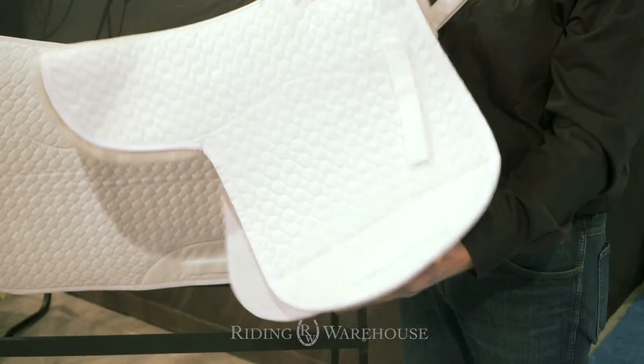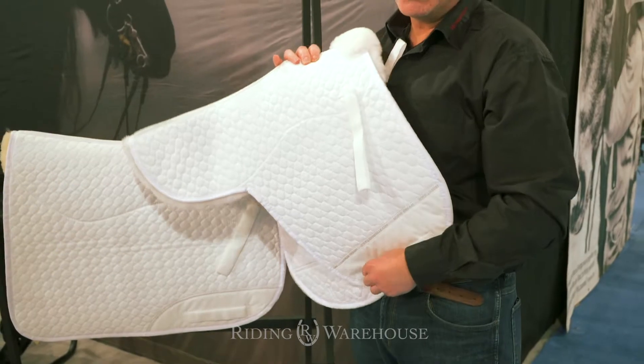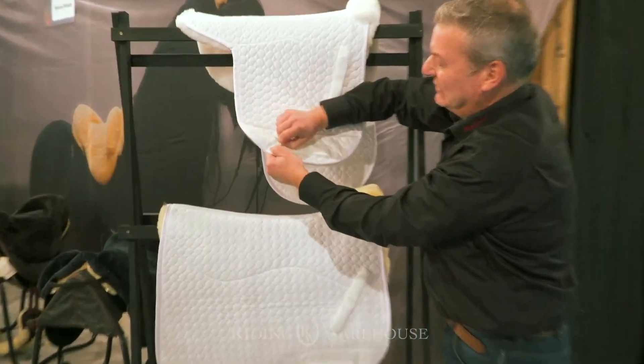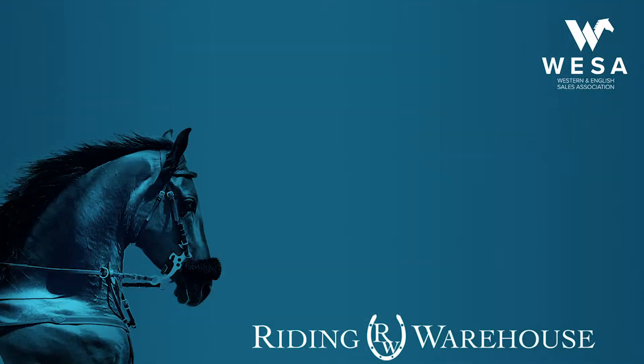In addition, you have here a protection of nylon against rubbing from the saddle girth, and you can open these velcros, which are very strong, to put the saddle through and then close it again.